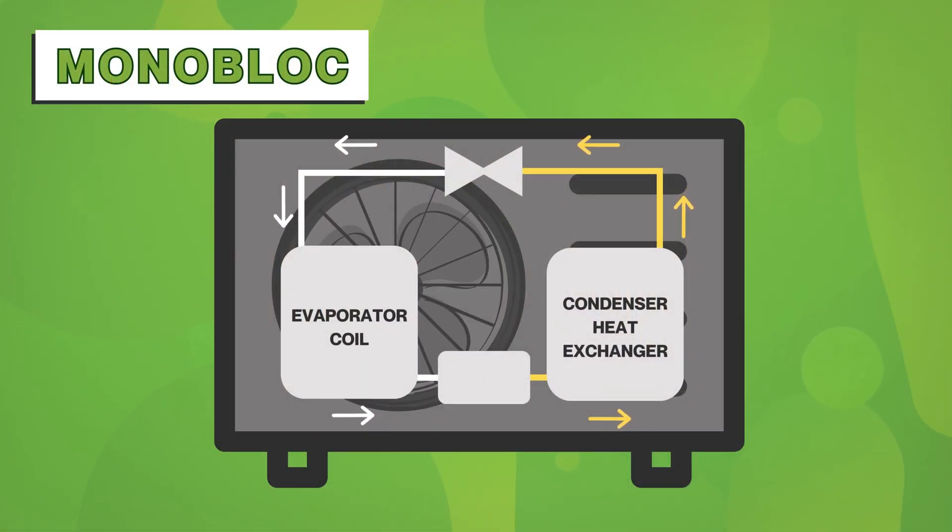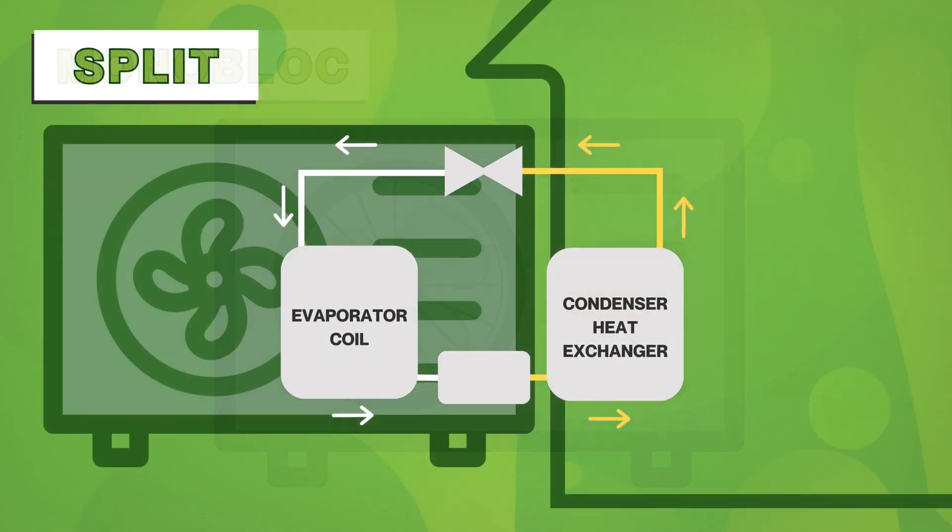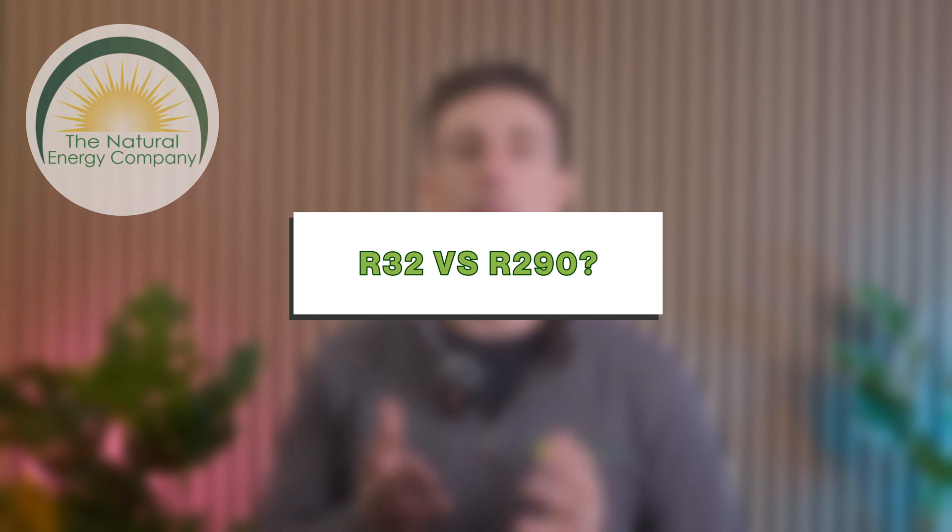In a monoblock heat pump, the entire refrigeration cycle happens in the outdoor unit. In a split heat pump, the condenser heat exchanger is contained in the indoor unit, reducing heat loss, especially in cold weather. Comparing R32 and R290 — what's the difference?